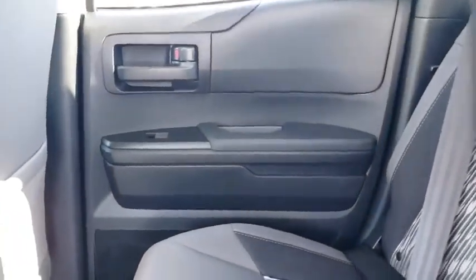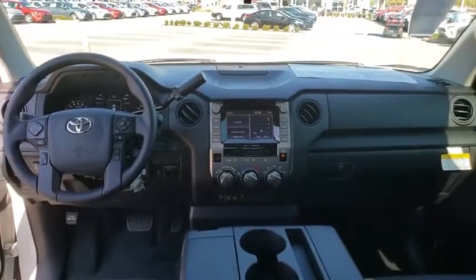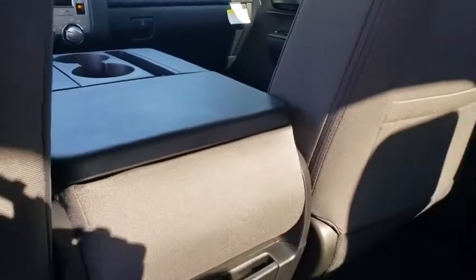Electronic stability control, power windows, CD player, tachometer, panic alarm, remote keyless entry, overhead console, brake assist, front reading lamps, tilt steering wheel, speed control, front wheel independent suspension.